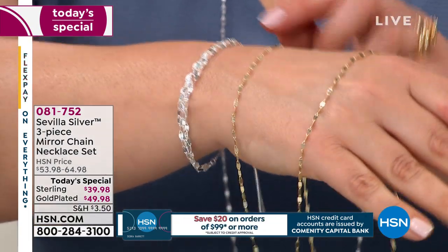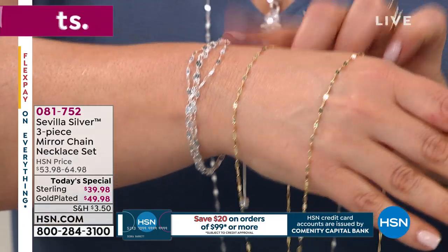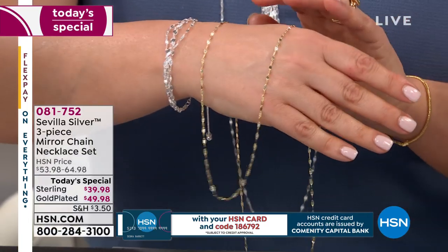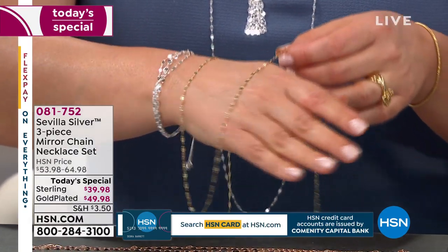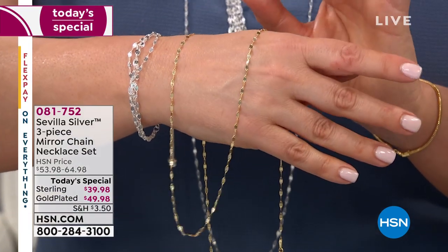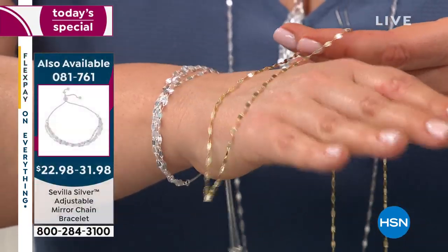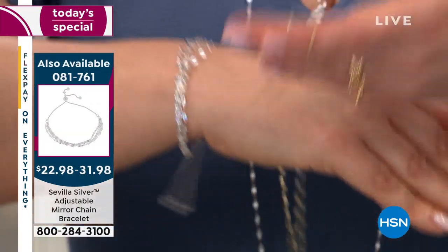We have matching pieces — an adjustable matching bracelet, the pendant, and great earrings. At the end of the day, this chain doesn't need much more. I'd expect nothing less from our Italian partners — they really make beautiful chain. It's like thousands of little mirrors that catch the light and play the light. So even when you just breathe, when you move ever so slightly, you're going to get that razzle dazzle — that beautiful brilliance, reflection, and refraction. It's so pretty.